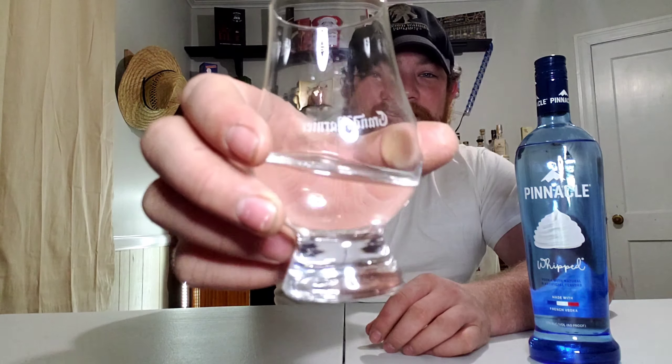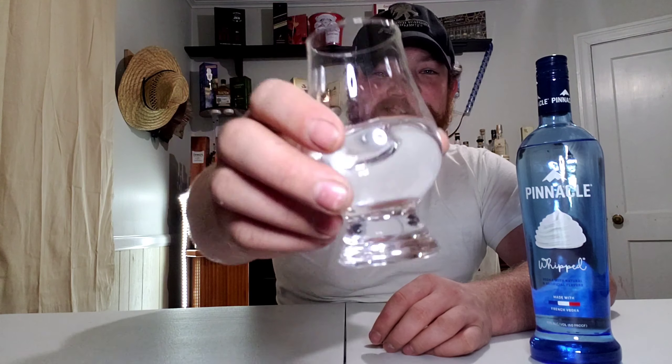Alright, let's go ahead and give it a shot. It is very clear — about as clear as clear can get. That's vodka for you. Let's go ahead and give it a shot.